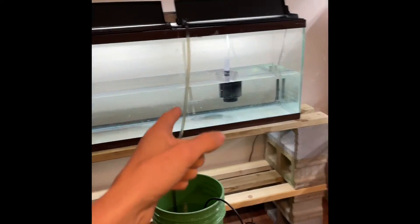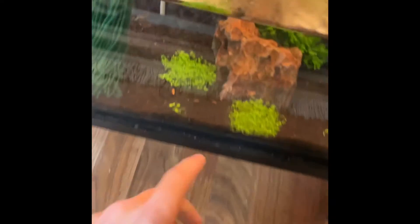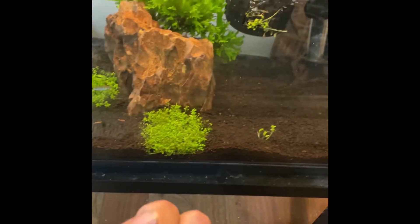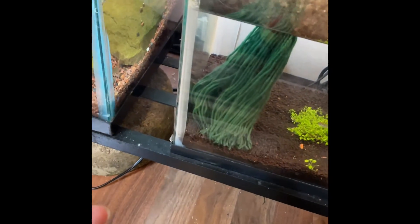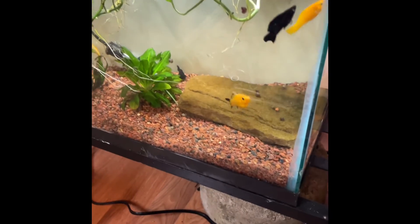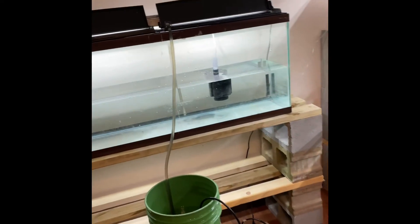This is the shrimp substrate right here, but I don't have shrimp in it. I want to know your thoughts about shrimp — I've never kept them, never had them. I do have snails and I need some thoughts on snails because I don't know what to do with them. Anyways, see you guys in the next video.